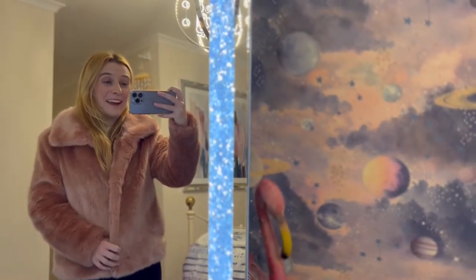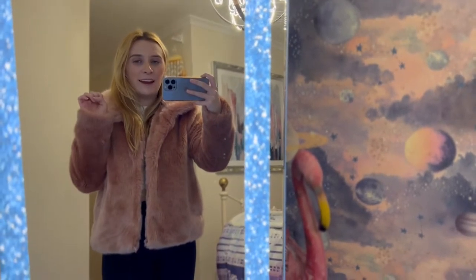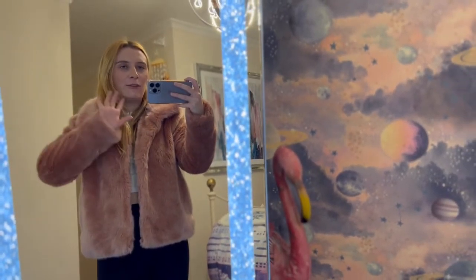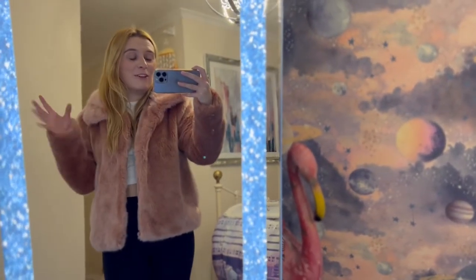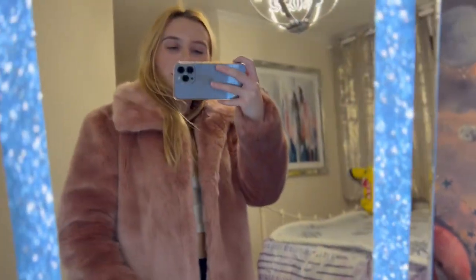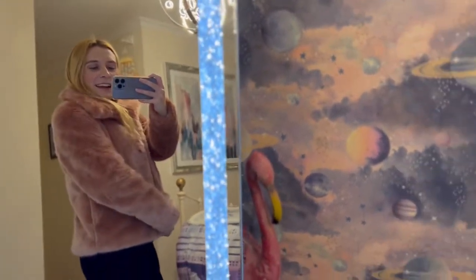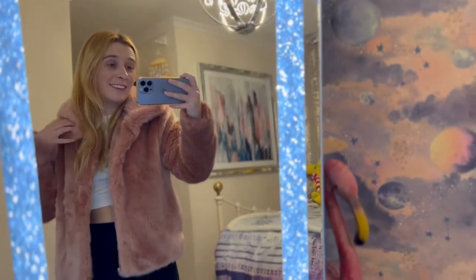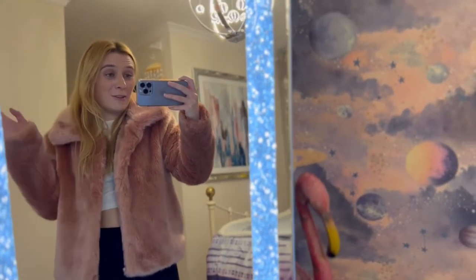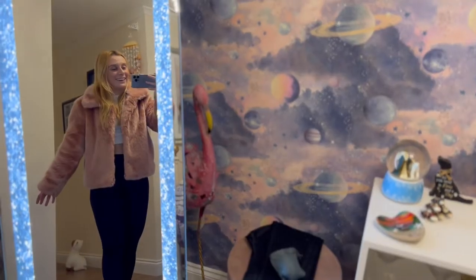This fluffy pink jacket I got from Quiz last year, but they have a similar version back in stock this year. It's pink and a bit like that leather jacket one — it's fluffy all over but split up with stripes, which looks really cute. I really like it, it's so soft and fluffy. You can also get it in black and white. I've been wearing this all day today and I love it — it's super snug and quite stylish.